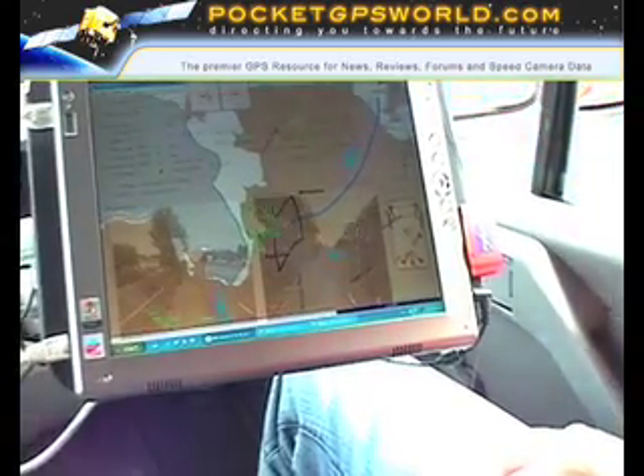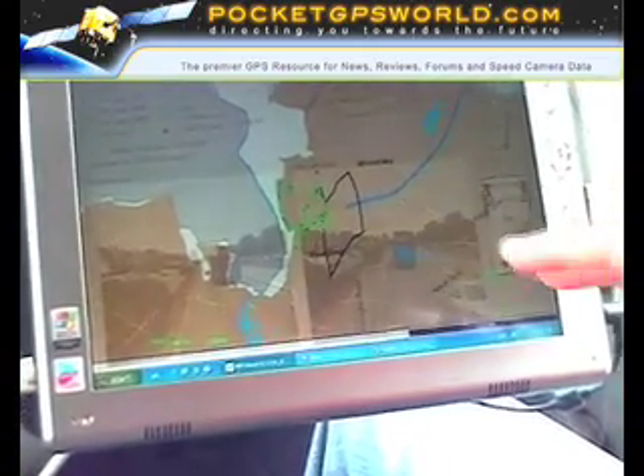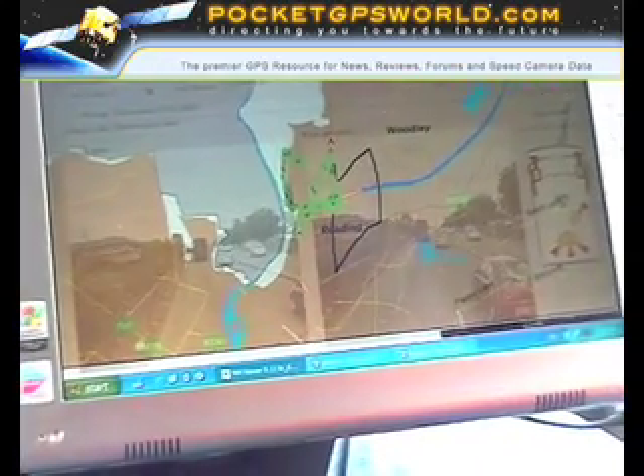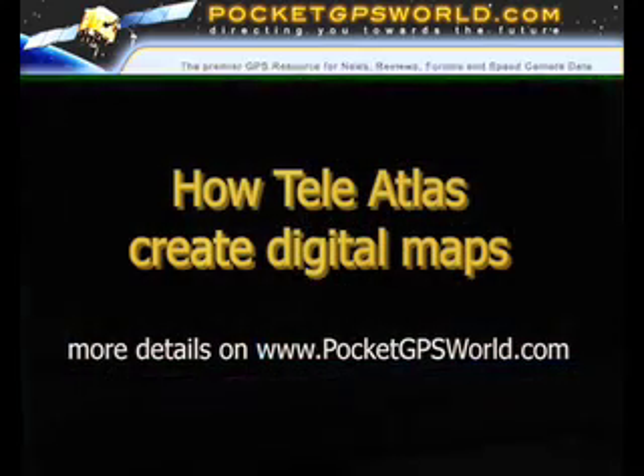The map is superimposed on the display as well, allowing the operator to do two things at once: tell the driver where to go, and monitor the quality of the images simultaneously.